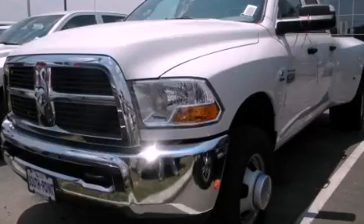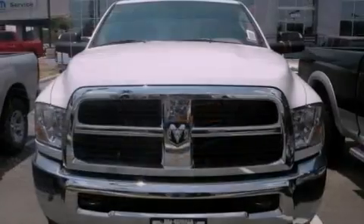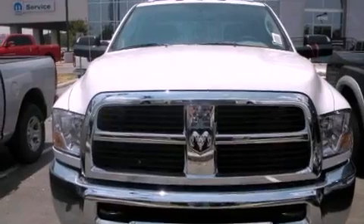This is a brand new 2012 Ram 3500. It features a six-cylinder engine, a manual transmission, and four-wheel drive.